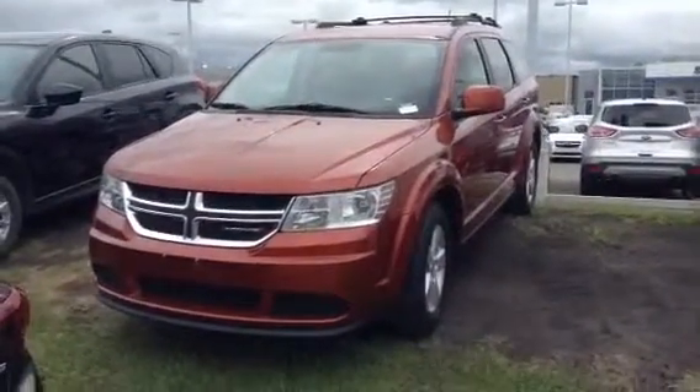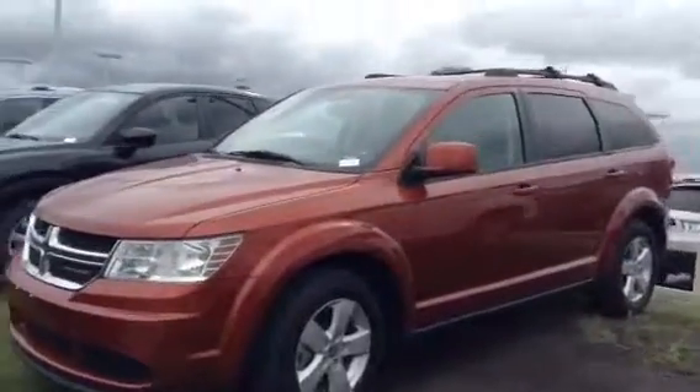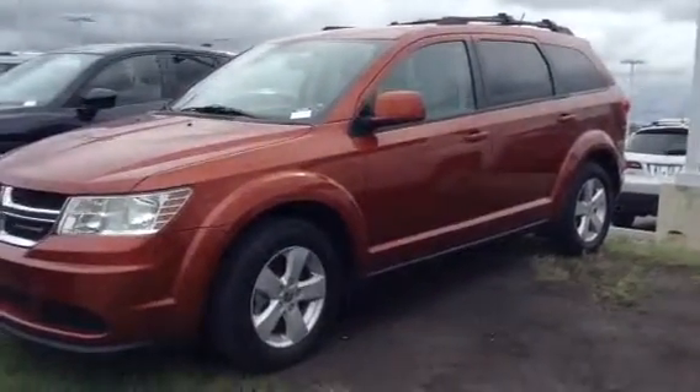Hi Roy, Derek Cato again from LA Mazda LaDuke. I wanted to shoot you a video of this 2013 Dodge Journey we have on our lot, just in case it's journeys that you're interested in.